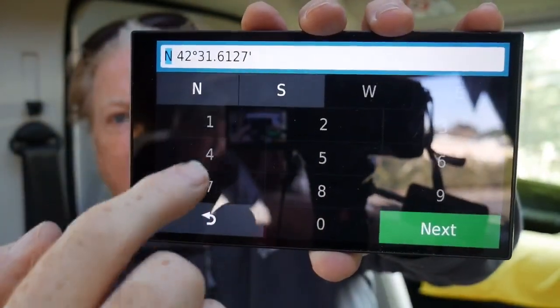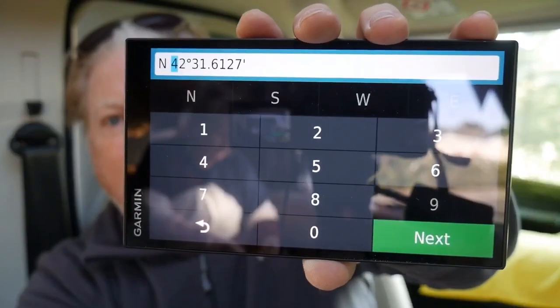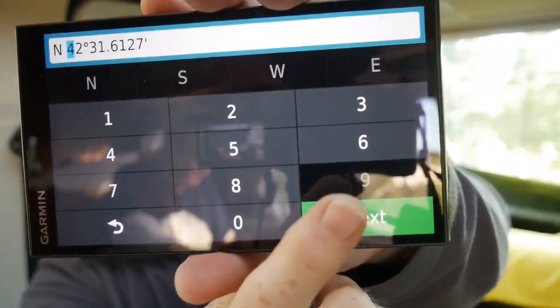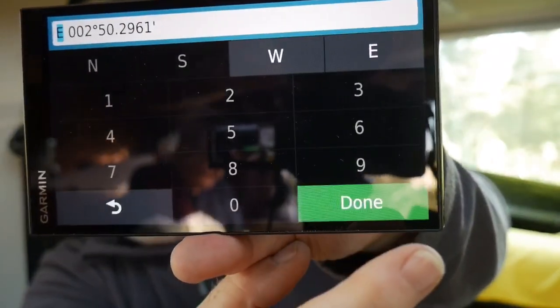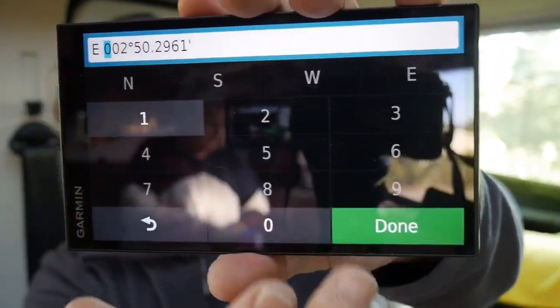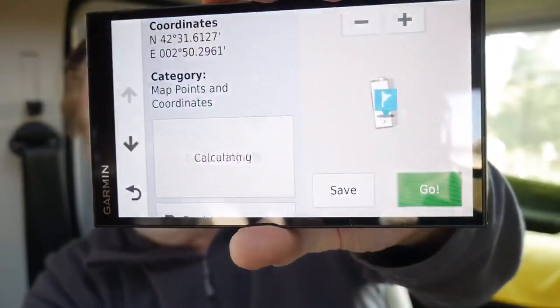Put in the numbers you want to enter, and once you've done the first set of numbers, click 'Next' and put the next set of numbers in. Once you're done, it'll plan a route for you to exactly where you want to go in terms of a grid reference, which is massively useful.